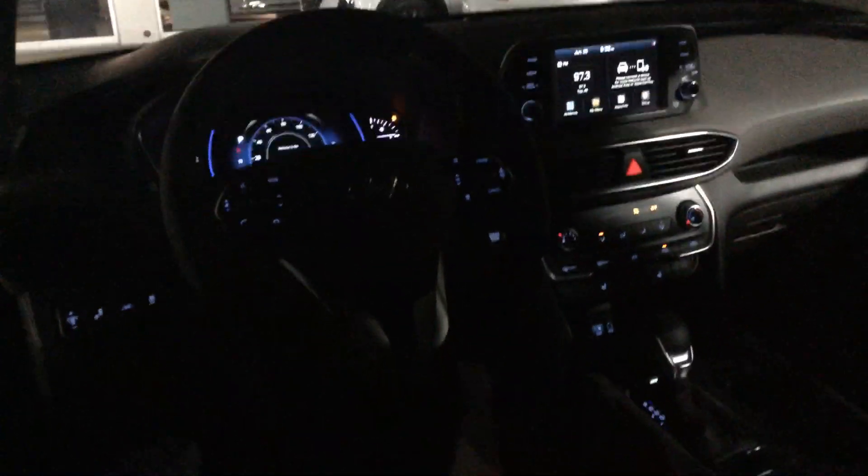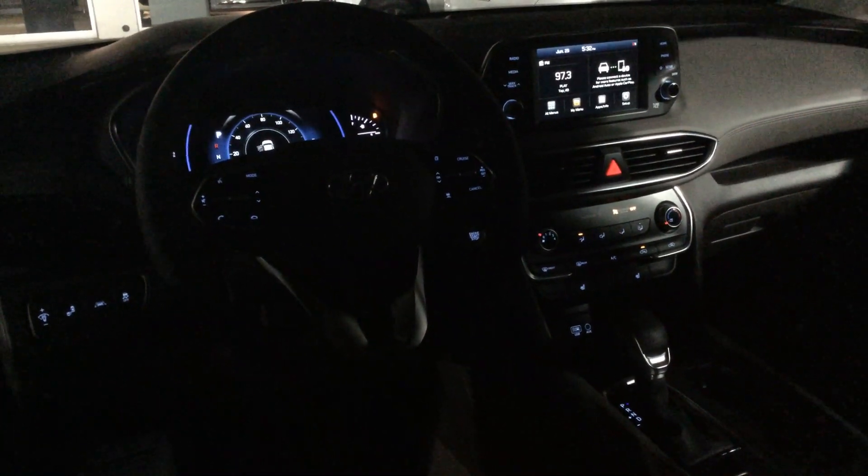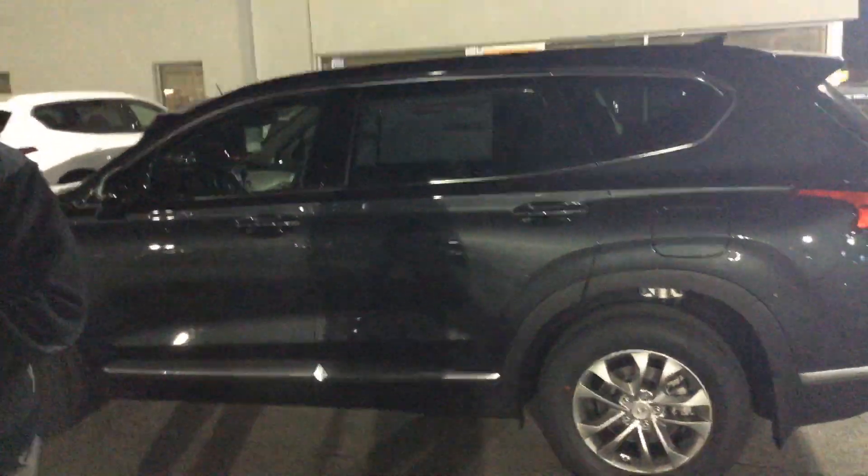This again is our 2020 Hyundai Santa Fe, our largest midsize SUV. A ton of safety features on all three, but we're pulling this one up to show you the size as well.